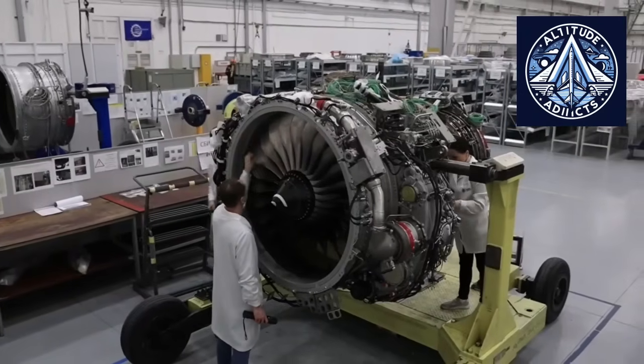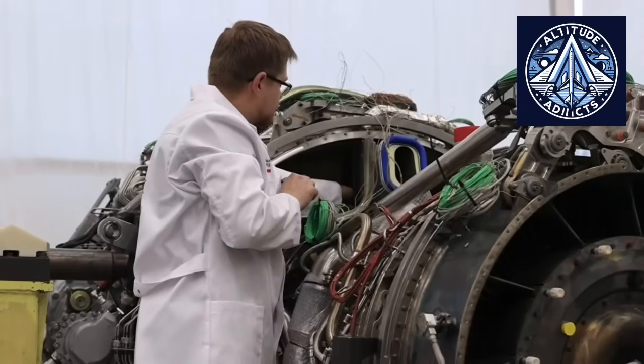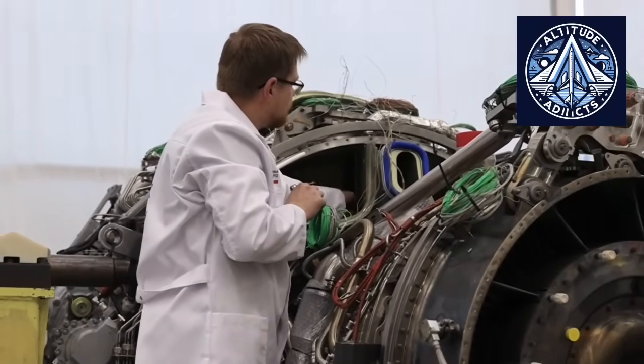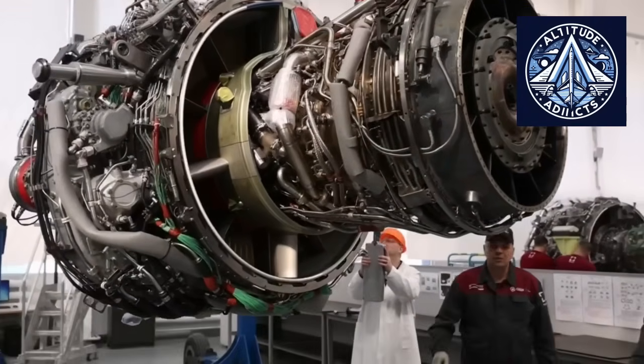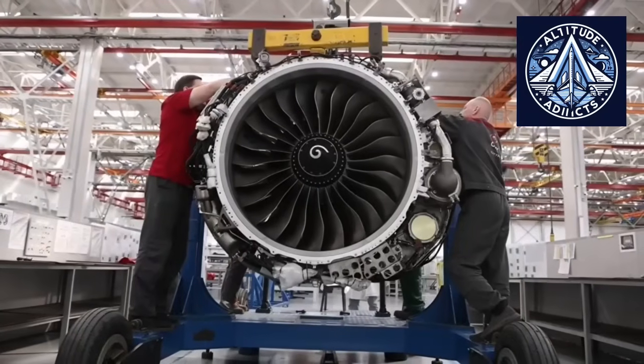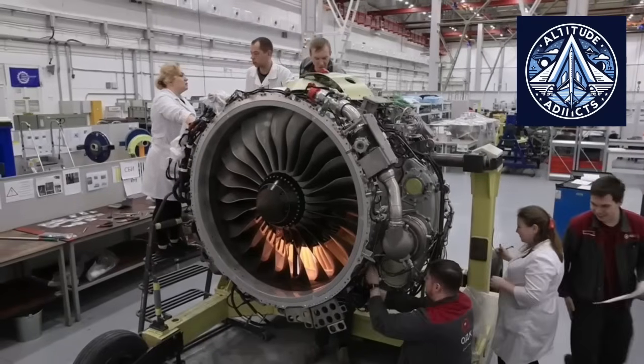Once approved, the PD-8 will replace the Franco-Russian SAM-146 engine, which is already used on older Superjet-100 aircraft. This changeover will make the SJ-100 the first aircraft in Russia's regional aviation sector to be fueled entirely by indigenous power plants.